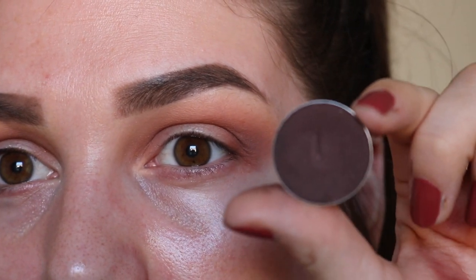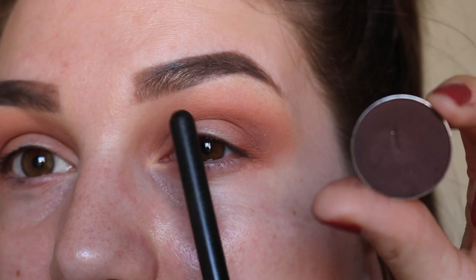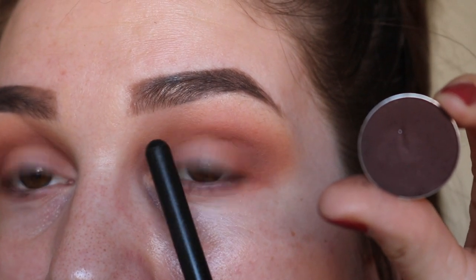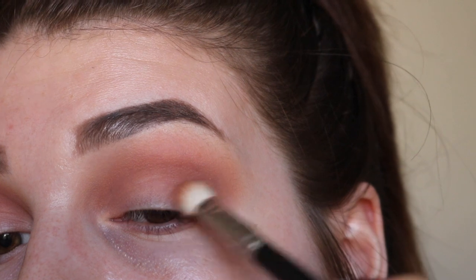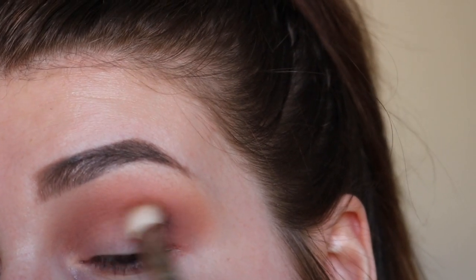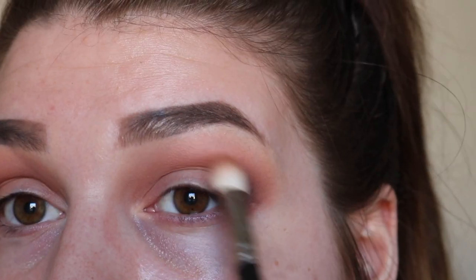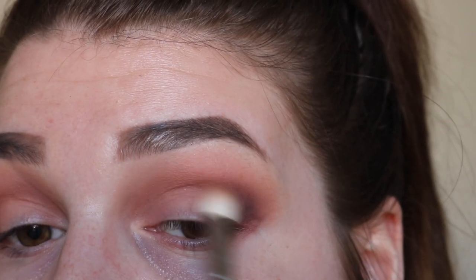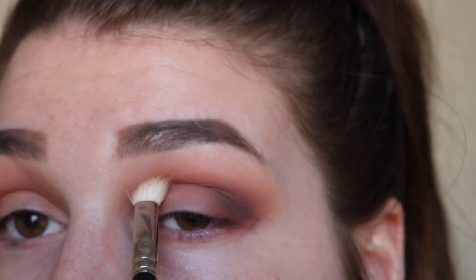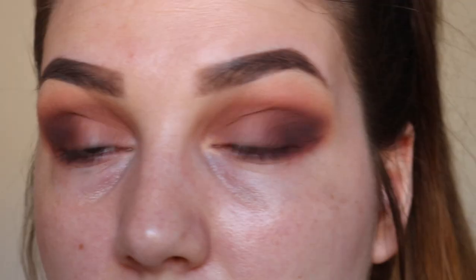Next I'm taking the shade Americano and focusing it on the outer corner of my eye — I'm not taking this through the crease at the front end at all, just literally on the outer portion. Then with what was left on the brush, I'm dragging that briefly through the first half of the crease, not going right into the inner corner. Then back into the Peach Smoothie to blend out those edges.